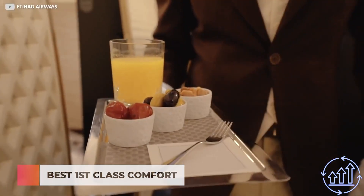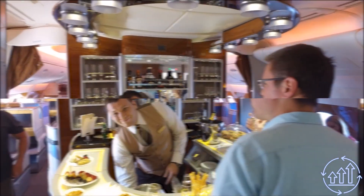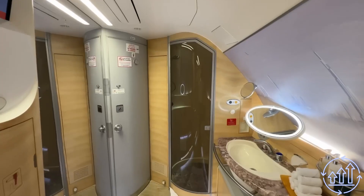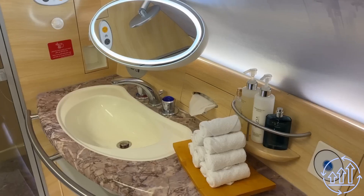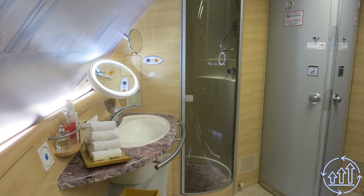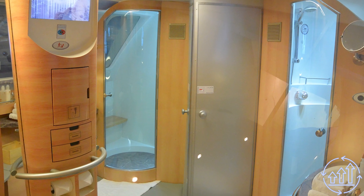For pilots operating the A380, this rest area is crucial for maintaining focus and sharpness during long-haul flights. Undoubtedly, first class passengers are treated with utmost care, but the A380 elevates that experience to a whole new level. With lavish amenities like two luxurious shower spas adorned with exquisite interiors made of premium walnut and marble, it offers an unparalleled level of comfort and indulgence.